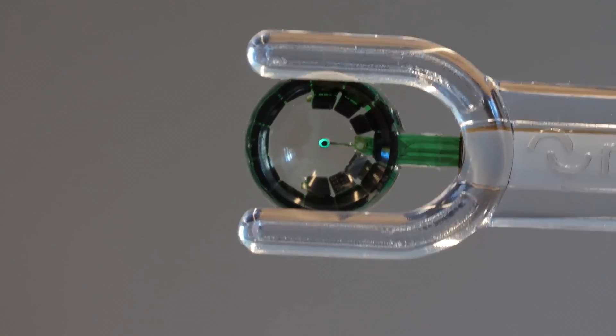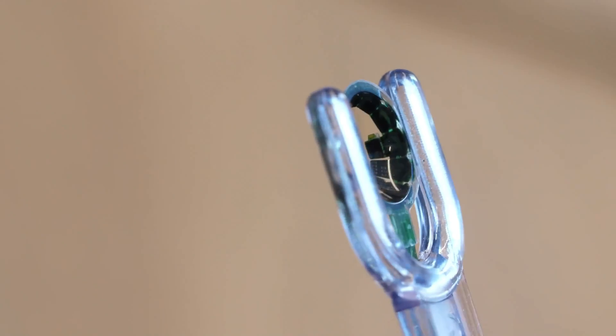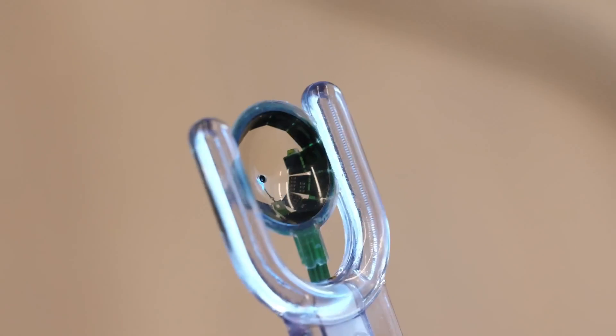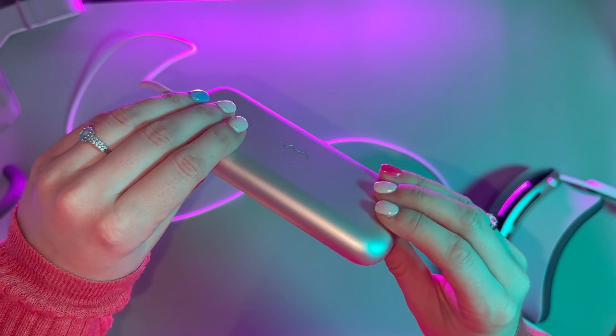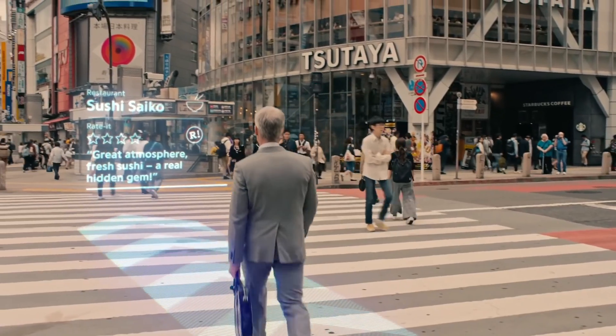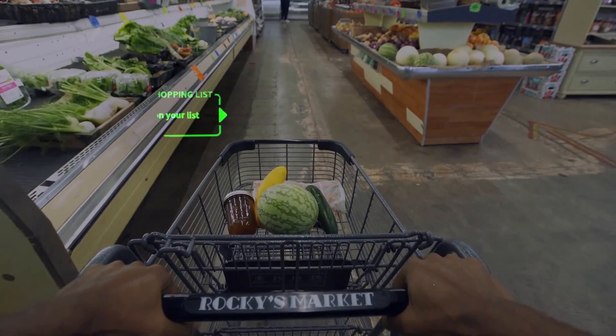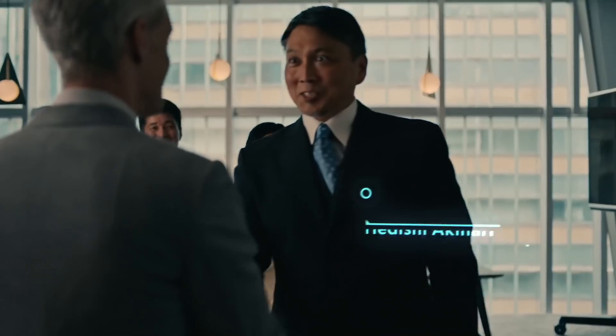There's even interest in developing technology that can analyze the composition of your tears and adjust the lens properties to match your unique biological needs. When these challenges are overcome, the first iterations of such lenses might offer basic augmented reality features like GPS navigation, information overlay such as historical facts or product details of things you're looking at, and live language translations.